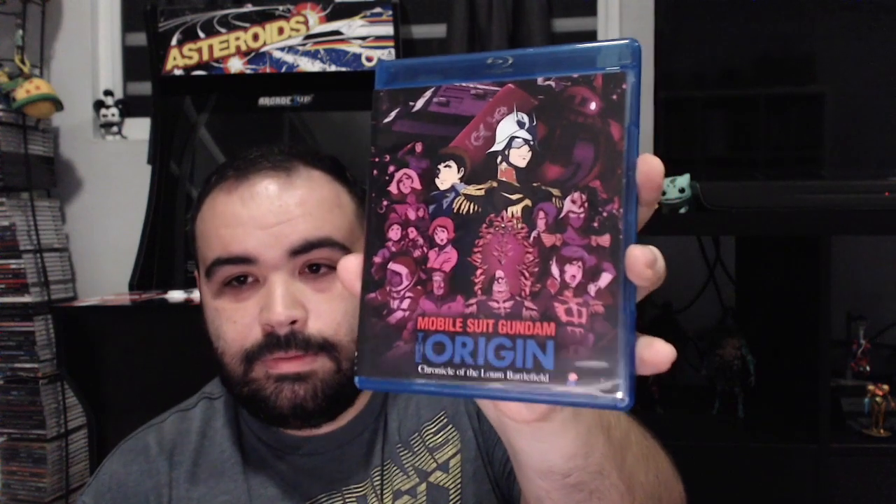I also got Hunter x Hunter Volume 5, the beginning of the Chimera Ant arc. I loved Isekai Quartet this past spring season, so I decided to get all the shows that were present on that series. And this is Saga of Tanya the Evil. Mobile Suit Gundam: The Origin — Chronicle of the Lone Battlefield — this is basically the origin OVAs five and six, because the previous one I showed a long time ago only had the first four. The missing two OVAs are finally released.